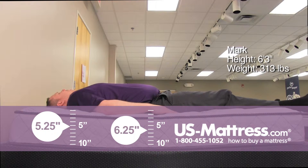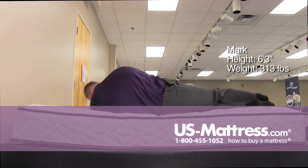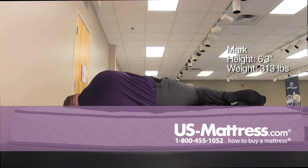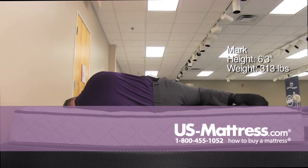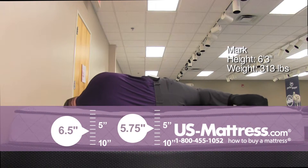Overall my spine feels pretty well aligned and no pressure on my shoulders. On my side, again it's a lot softer than I was expecting for it being a firm mattress. I am getting good support in my hips — a little tiny gap in my rib cage, but it's kind of more under where my arm is.